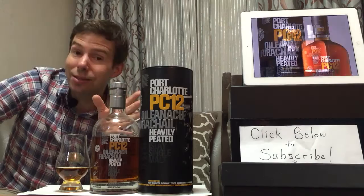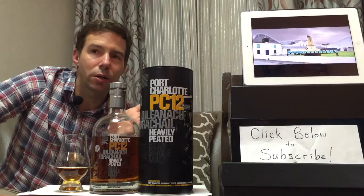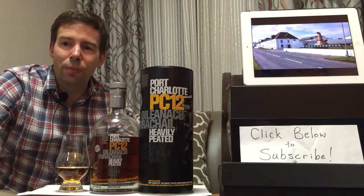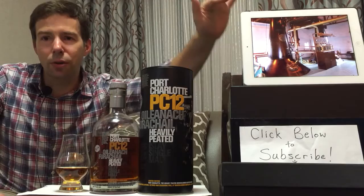1891 is when the distillery was founded by the Harvey brothers — William, John, and Robert. At the time, it was a state-of-the-art distillery. Most distilleries at the time were set up in old barns, but this one was purposefully built with stone — stone from the seashore, in fact.